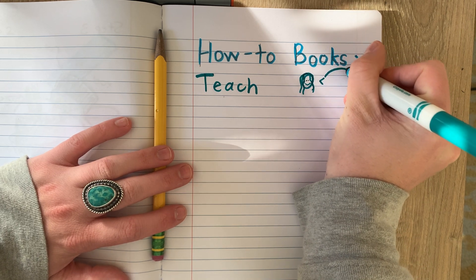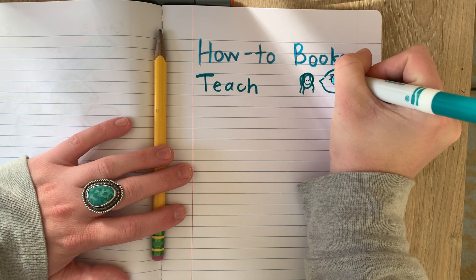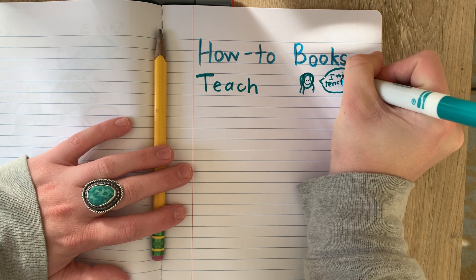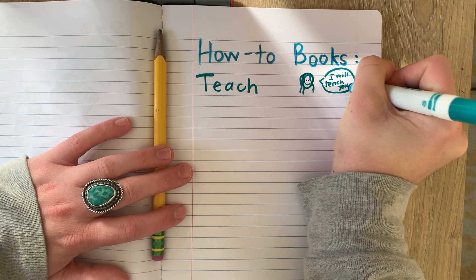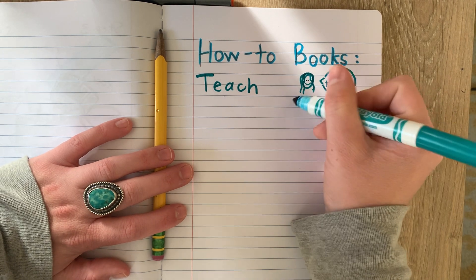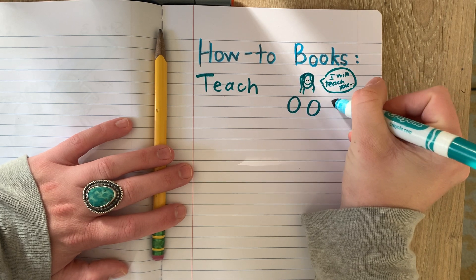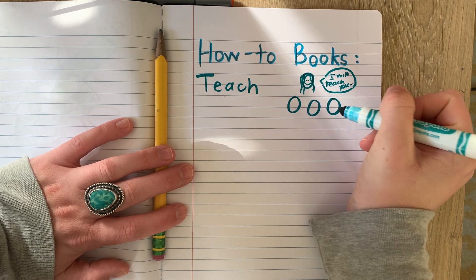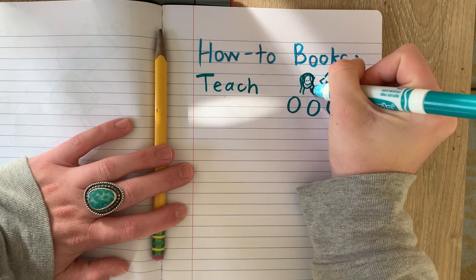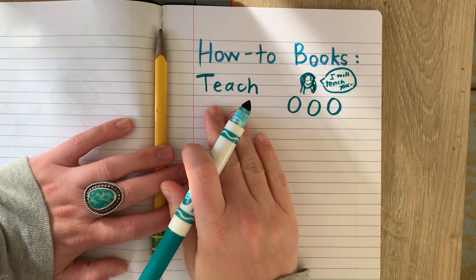Let me give myself a speech bubble here that says 'I will teach you...' — that dot dot dot means the sentence continues. And I definitely need to be teaching somebody. So here's the back of one person's head, here's another person's head, and another person. So we're definitely going to teach something.